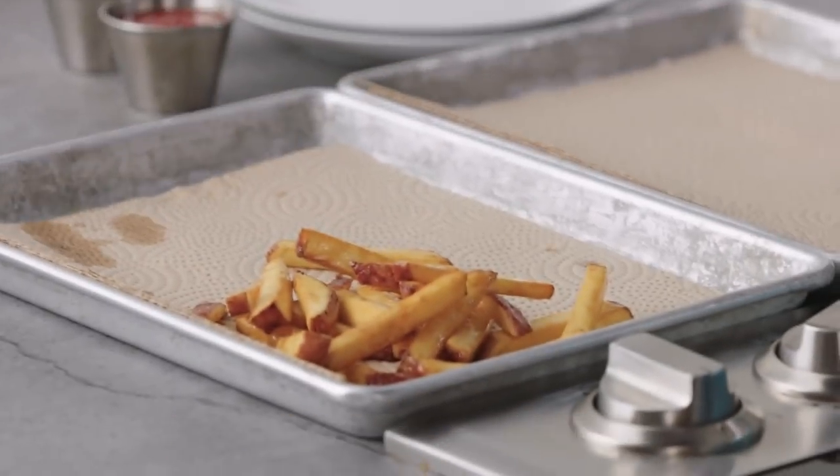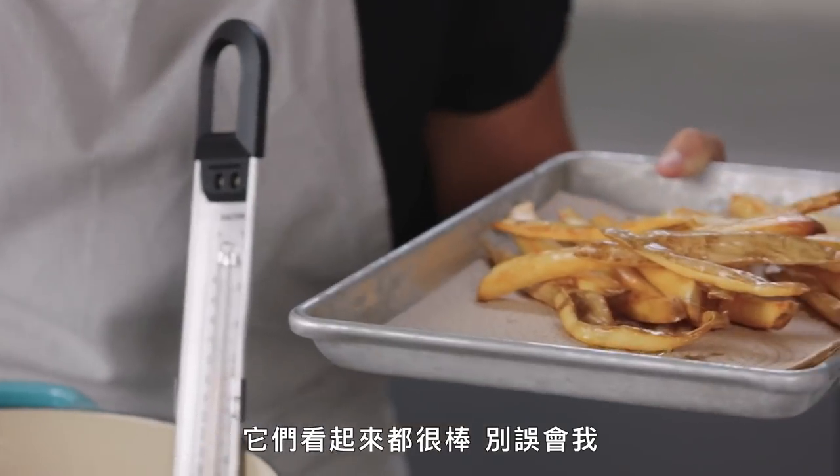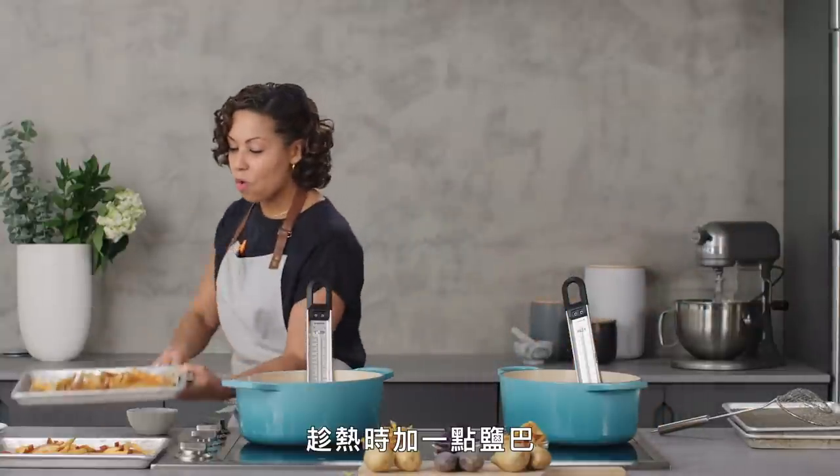The oil is the same temperature — all things being equal, it's just how the starch develops. Our Red Bliss looks ready — GBD! These look absolutely gorgeous. They're both beautiful, but the color on the russets, there's something about it that just makes me so happy.